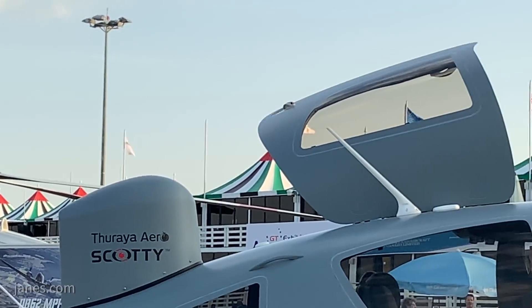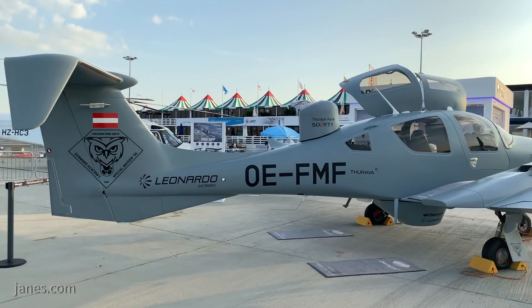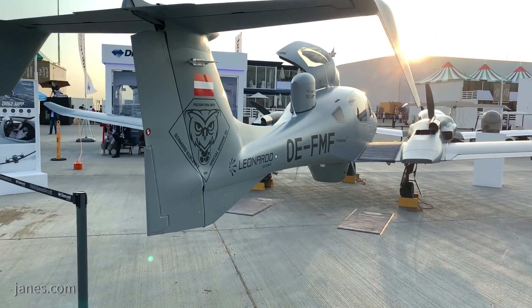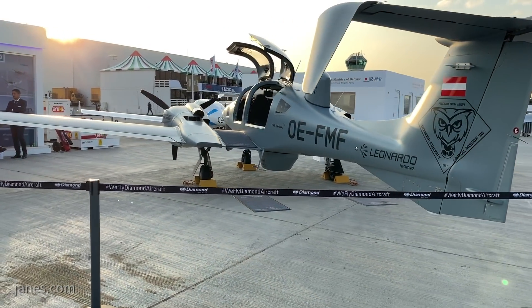A spine-mounted Thuraya Aero Satellite SATCOM system allows for real-time transmission of HD aerial video and position data through Thuraya's L-band satellite system. During recent demonstrations, the live surveillance imagery, flight tracking and duplex data was displayed on the ground using Scotty's Mobile HD Portable Receive Station.